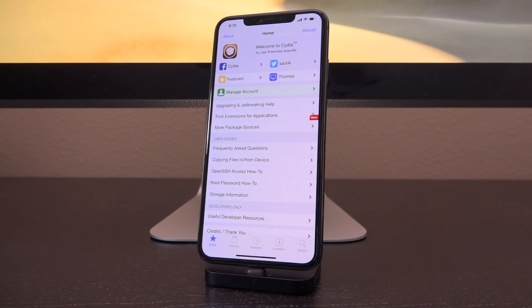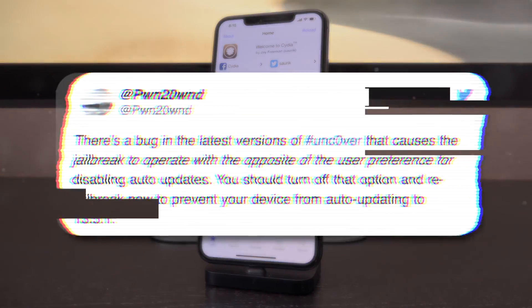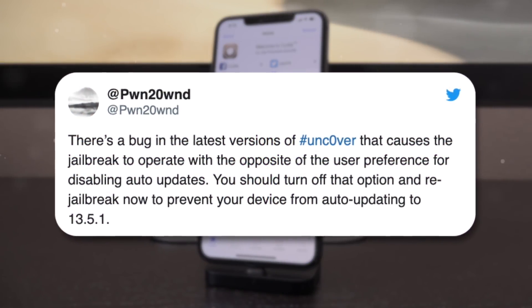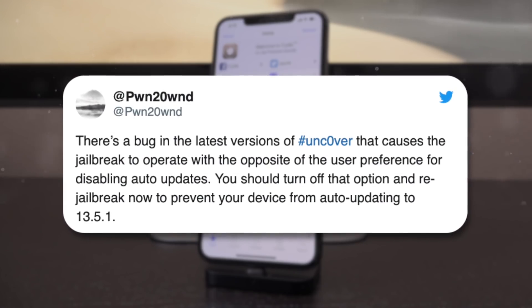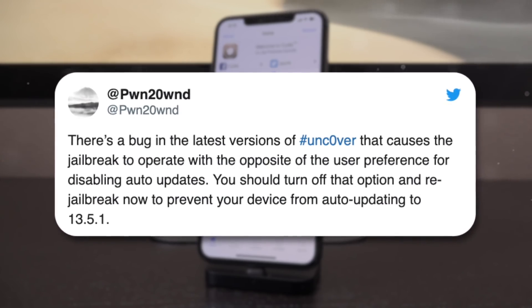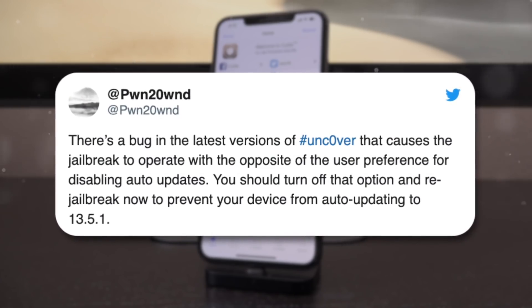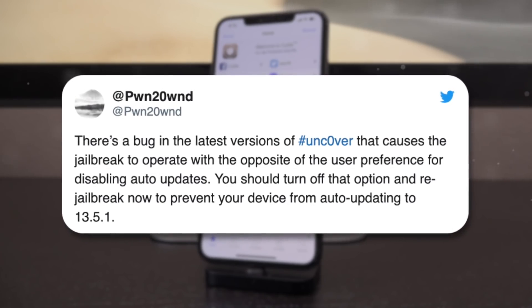Just delving right into this — earlier, hacker PonteOwn, who created the unc0ver jailbreak, tweeted out: "There's a bug in the latest versions of unc0ver that causes the jailbreak to operate with the opposite of the user preference for disabling auto updates. You should turn off that option and re-jailbreak now to prevent your device from auto updating to 13.5.1."